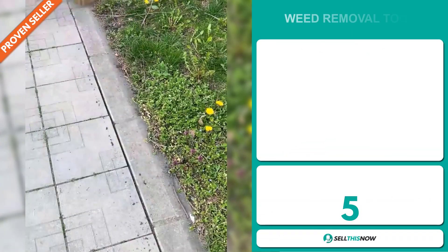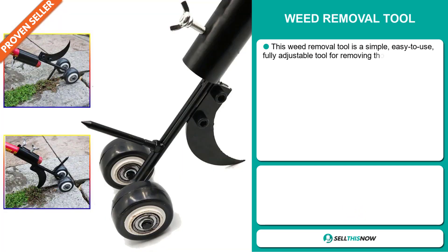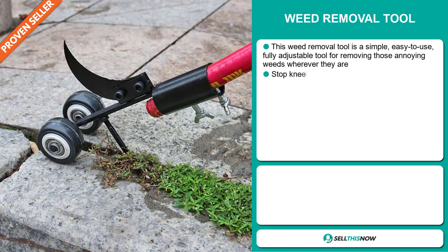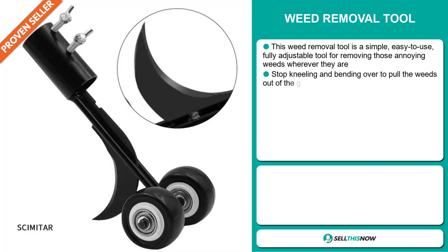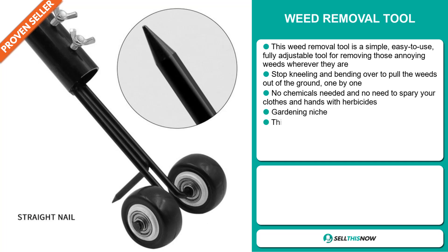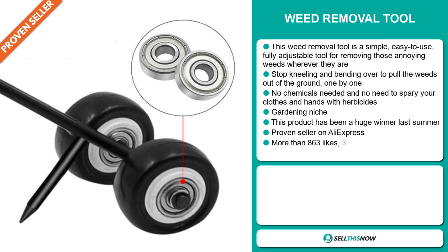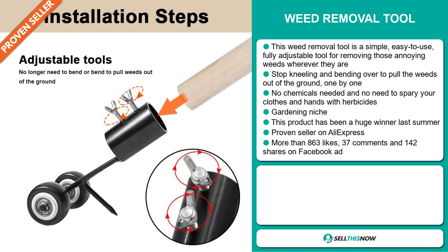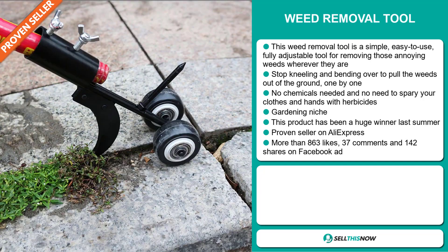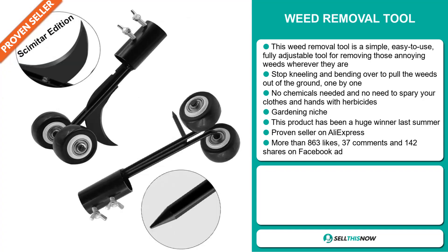Our next product is the Weed Removal Tool. This is a simple, easy-to-use, fully adjustable tool for removing those annoying weeds wherever they are. Stop kneeling and bending over to pull weeds out of the ground one by one — no chemicals needed, and no need to spray your clothes and hands with herbicides. It falls under the gardening niche market, and this product has been a huge winner last summer. It's a proven seller on AliExpress with many, many orders.